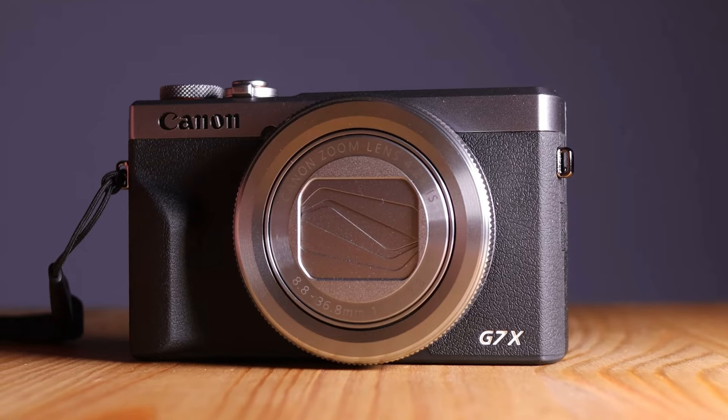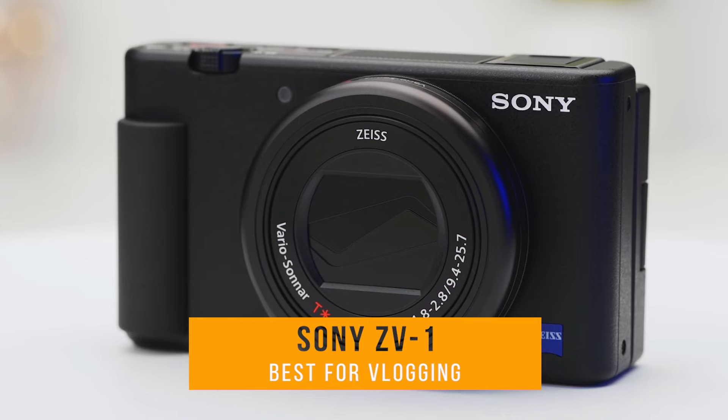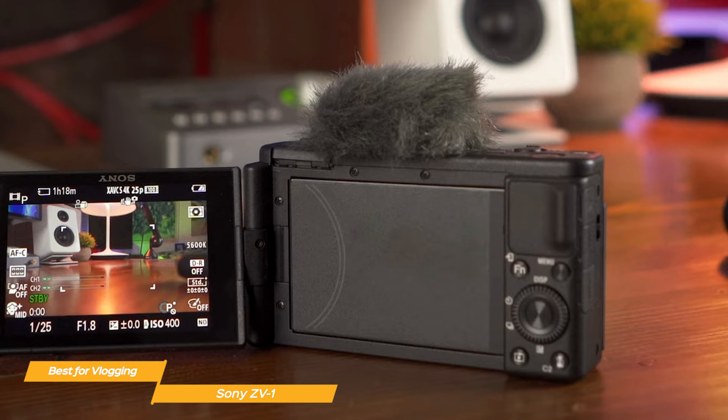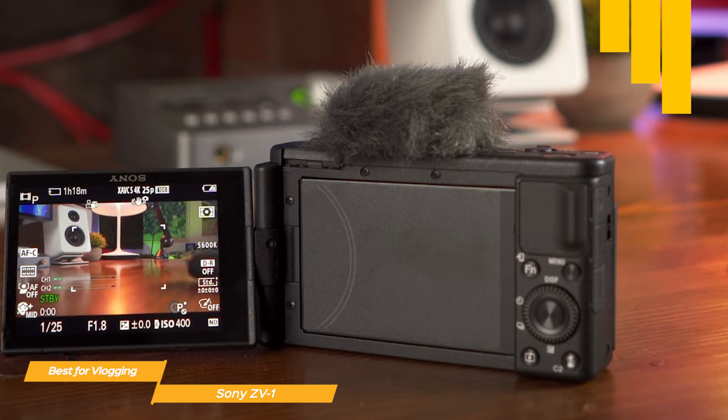First on my list is the Sony ZV-1, my choice for the best compact camera for vlogging. The ZV-1 is compact enough to fit in your pocket and weighs just over 10 ounces, so it's the perfect camera for vlogging on the go. It has a comfortable grip and a 3-inch flip-out screen that tilts up and down, making it easier to compose the selfie focus.